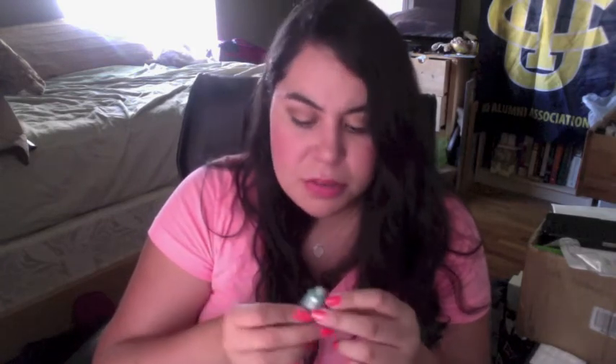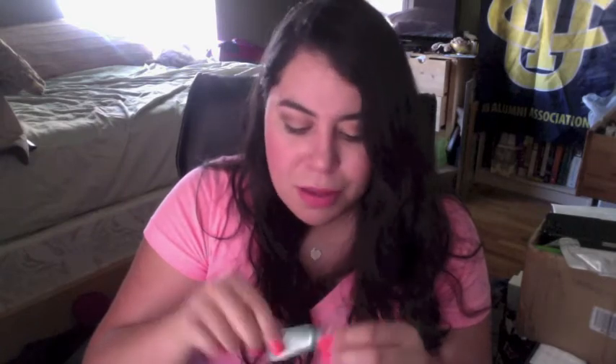I finished the Dr. Jart Beauty Balm. It was okay — not the coverage I would like and not the moisturizing qualities I would like for something so expensive, because the Dr. Jart Waterfuse BB creams are just way too expensive for what they are in my opinion.